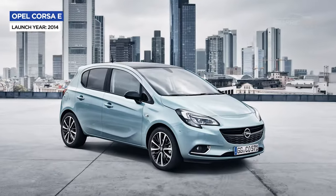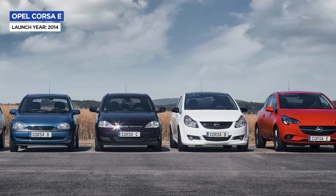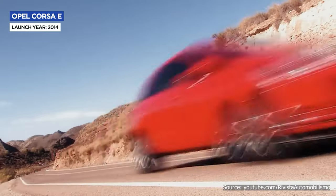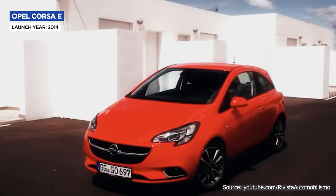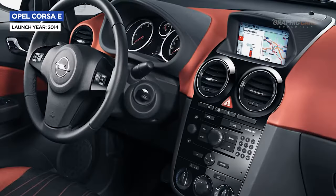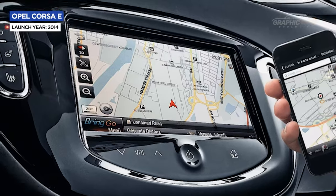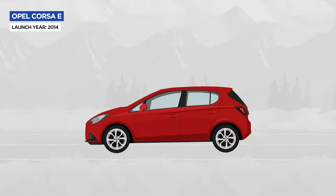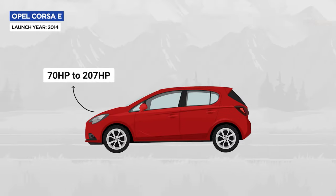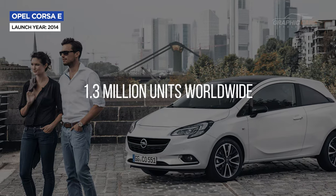In 2014, the fifth-generation Opel Corsa appeared, being the last generation developed by the German manufacturer before being taken over by PSA Peugeot Citroën. The Corsa continued to become more and more elegant, with new wing-shaped headlights and a lower trapezoidal grille. The interior was really improved, with a more modern and better-defined dashboard. Under the hood, it was powered by either gasoline or diesel engines, with outputs ranging from 70 to 207 horsepower. The fifth generation has sold over 1.3 million units worldwide.